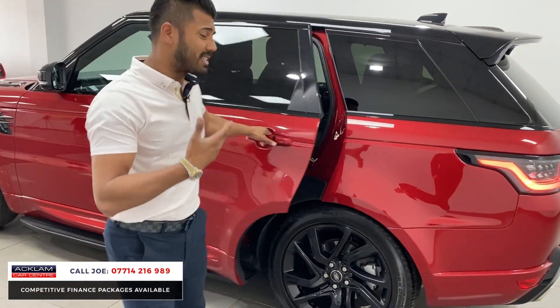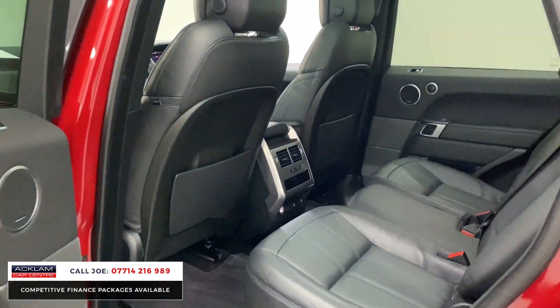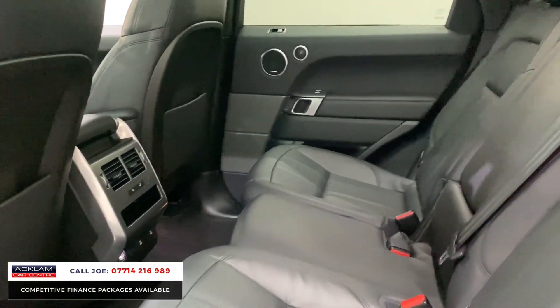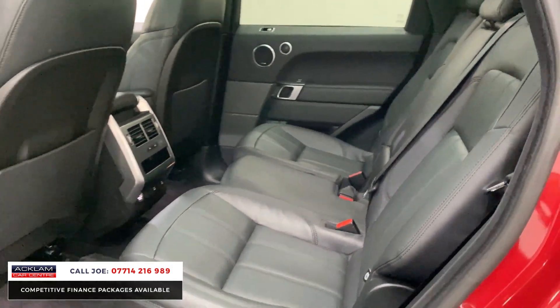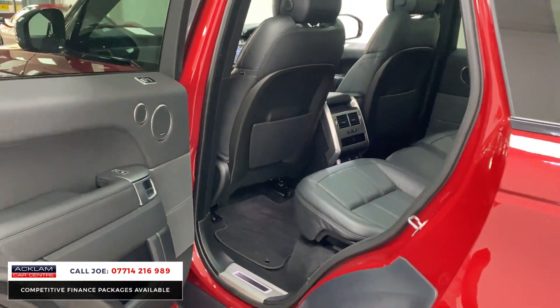Electric seats with lumbar support and memory seats, and then the ambient lighting continues into the door pockets and the footwells. The rear passengers get the same treatment — they have rear heated seats, full leather, ISOFIX attachment, and a centre armrest which comes down. With only 23,000 miles on it, if you look at the condition of the back of the seats, the door cards, the actual leather itself, it's been very, very well kept.